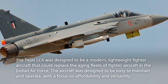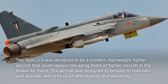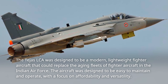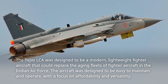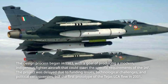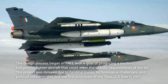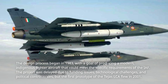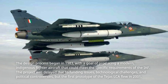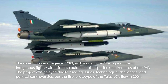The Tejas LCA was designed to be a modern, lightweight fighter aircraft that could replace the aging fleets in the Indian Air Force. The aircraft was designed to be easy to maintain and operate, with a focus on affordability and versatility. The design process began in 1983 with the goal of producing a modern, indigenous fighter aircraft that could meet the specific requirements of the IAF. The project was delayed due to funding issues, technological challenges, and political controversies, but the first prototype of the Tejas LCA flew in 2001.